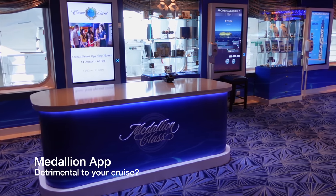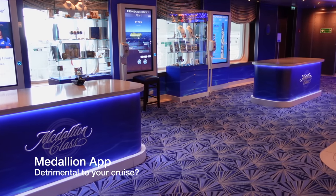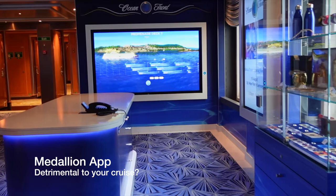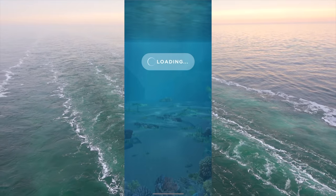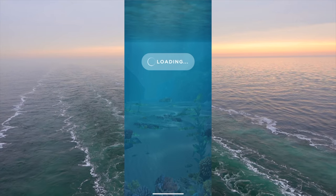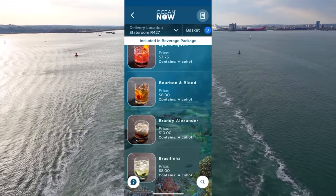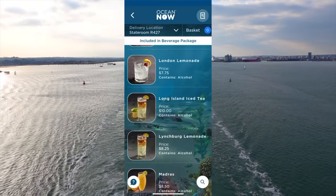We're not going to sugarcoat this: the Medallion app is awful. It doesn't work, the crew hate it, the passengers loathe it, and in its current form it is entirely detrimental to a passenger's cruising experience. The app has the potential to be one of the best if not the best in the business — there are some great ideas like being able to track a fellow cruise passenger or order a coffee to your sun lounger — but the problem is it's too good to be true. Princess have tried to do everything cool at once rather than create a basic app and add to it over time, which would have made a lot more sense. Princess are expecting everything to be done through the Medallion app, whether that be checking in, booking shore excursions or ordering drinks, and the app just cannot cope with the level of demand, particularly with the ship's wi-fi being so poor and temperamental.